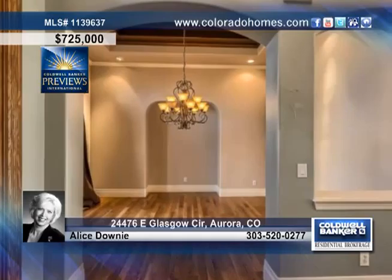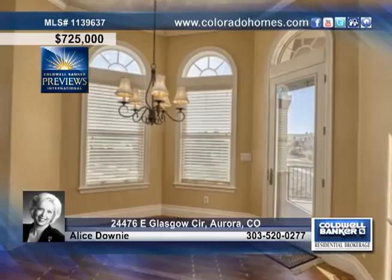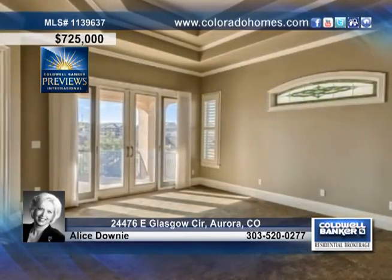This home shows off four bedrooms and four baths, including an extra bedroom or study, the fabulous master suite, and a spa-like master bath.